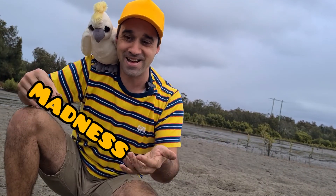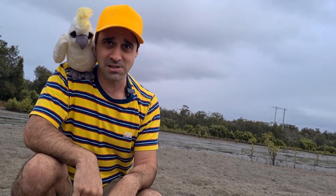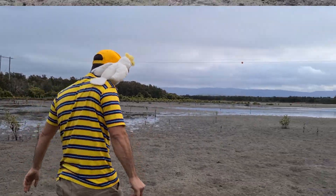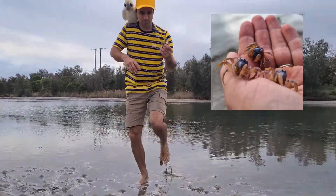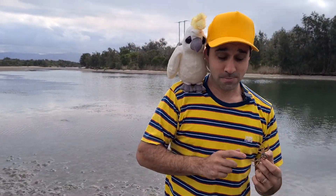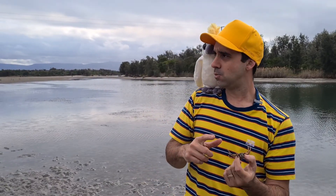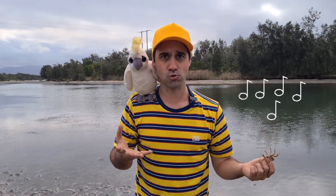That's madness. What's that, Brian? You think beaks are better than shells? Well, of course you do, Brian. You're a parrot, kids. What else do we notice about soldier crabs? Let's have a look. How many legs does a soldier crab have? Should I count them? What's that, Brian? You want me to sing the number of legs a soldier crab has.